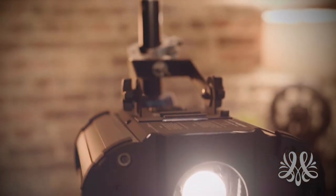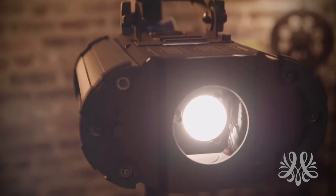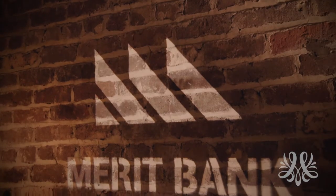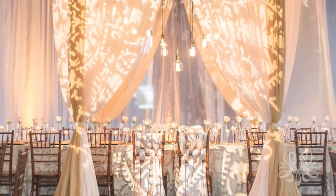Custom projections are one of the most popular lighting enhancements at Metropolitan. Using professional light fixtures with advanced optics and specialized lenses, custom images, monograms, and logos can be projected in light on walls, floors, ceilings, or even buildings and structures.